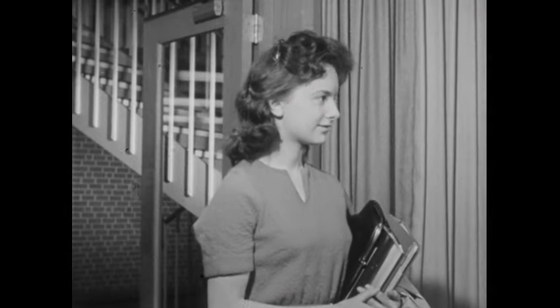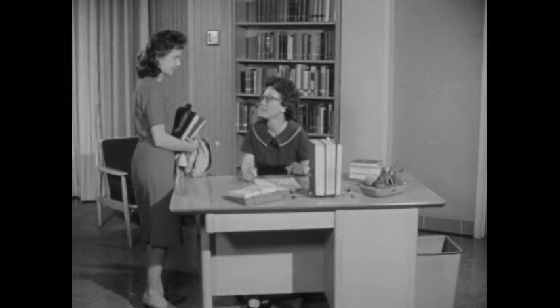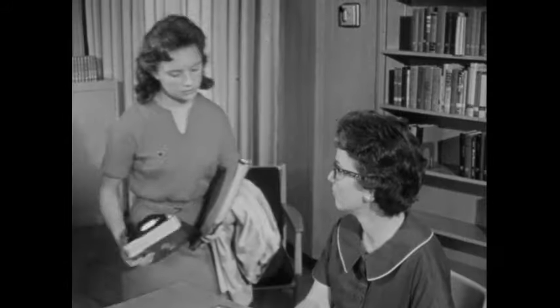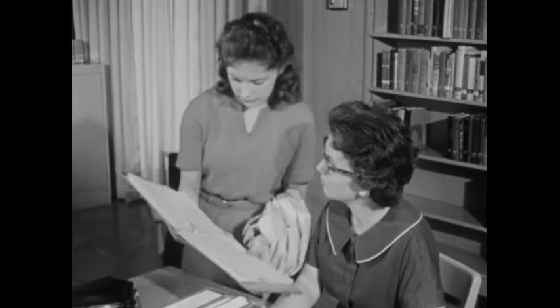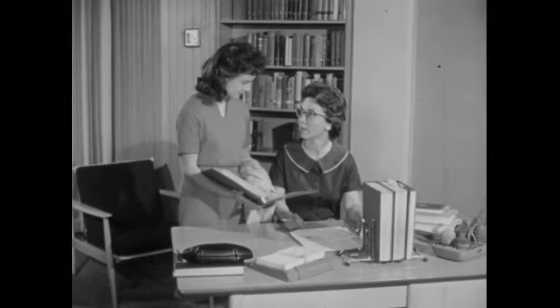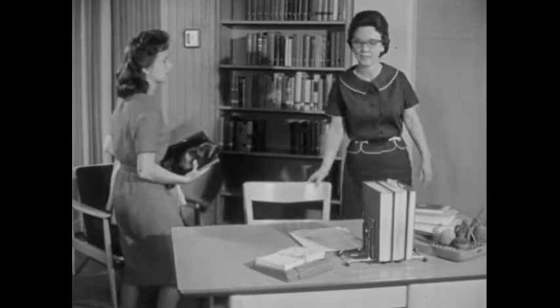When Betty got to the door of the library, she was feeling rather shy. But the librarian, Miss Nicholson, looked so kind and helpful that Betty went right up to her and asked for help in getting material for her assignment. Miss Nicholson was glad to help. Betty explained that she had to make a report for civics and that her teacher had suggested she find some information on the conservation of natural resources.